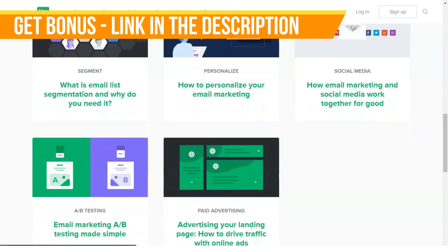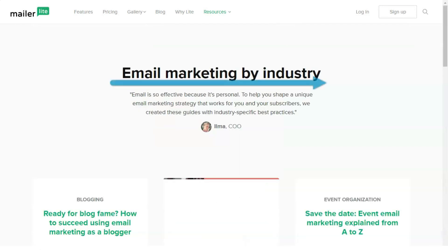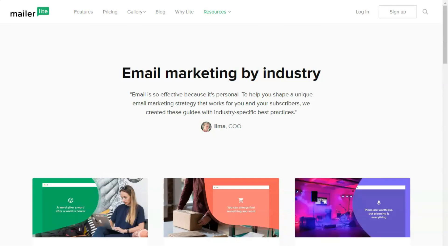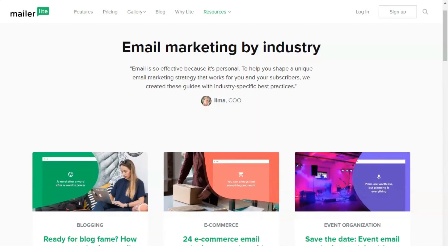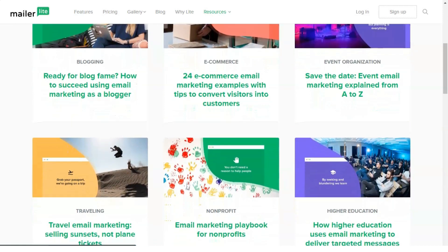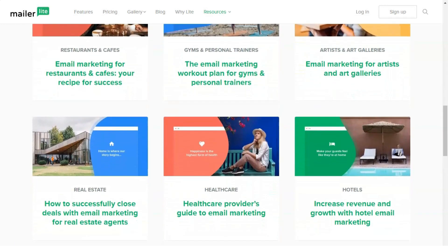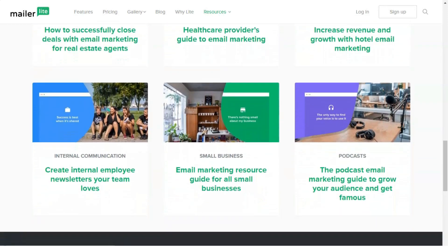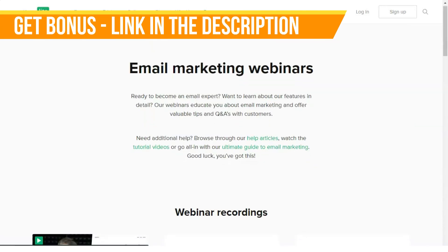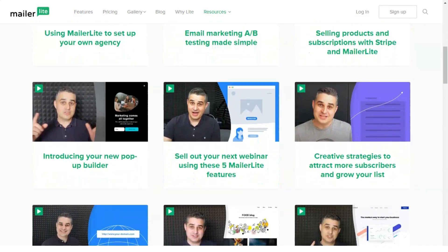Pricing at MailerLite is unlike any other EMS provider. Even the free plan gives you access to all features, and what you pay depends not on how many emails you send per month, but rather on how many contacts you have. That means you'll always have access to every feature MailerLite offers, whether you send one or a thousand emails per month. The first plan is free for up to 1,000 subscribers and 12,000 emails a month. Paid plans start at $10 per month for unlimited email sends. For 1,001 to 2,500 subscribers, plans start from $15 per month. High-volume plans start at 50,001 and go up to two million subscribers.